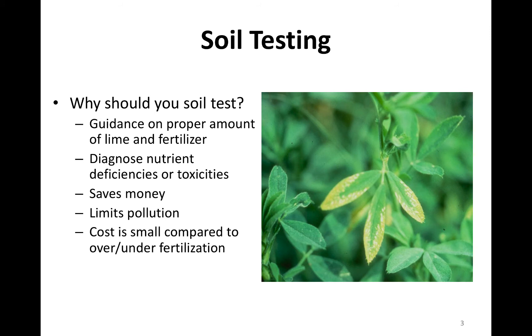Soil testing saves us money. County extension offices charge anywhere from nothing — some counties offer free — and the most expensive county is about $7 a sample. If that $7 represents 10 acres, that's $0.70 an acre. What other investment can you make in your operation that only costs $0.70 an acre? So that's something really to think about.